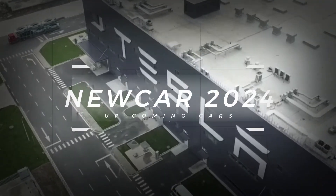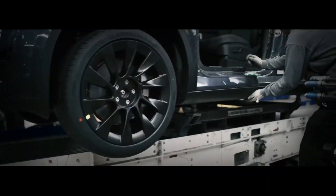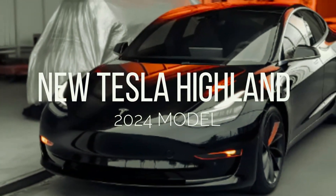Welcome back to our New Car 2024 channel. Hey there, electric car enthusiasts. Get ready to dive into the future of automotive innovation as we uncover the exciting secrets behind Tesla's latest project, codenamed Highland.